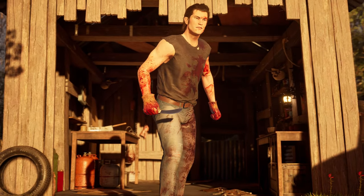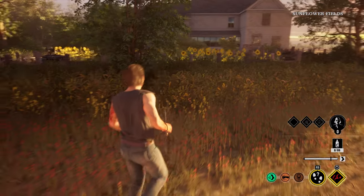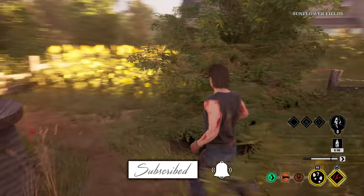Yo, what's up everybody? I'm Artic. Hope you're having a good day. Texas Chainsaw Massacre just revealed the first look for the new free skins: Shirtless Johnny and Bright Sissy. These skins will be releasing next week on February 22nd. Be sure to subscribe and ring the bell so you don't miss anything on Texas Chainsaw Massacre. Let's get it!